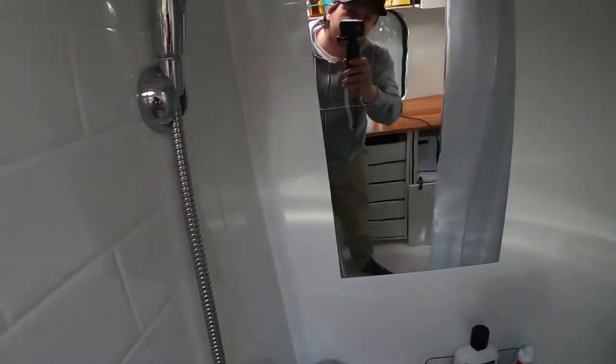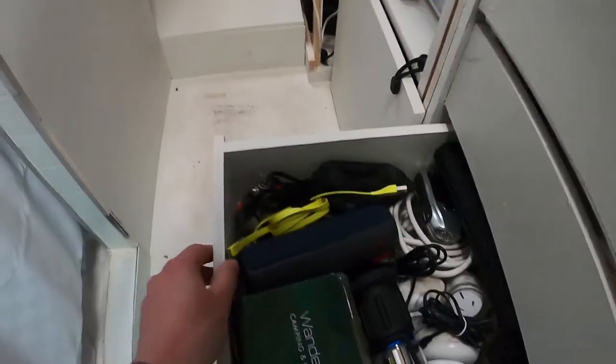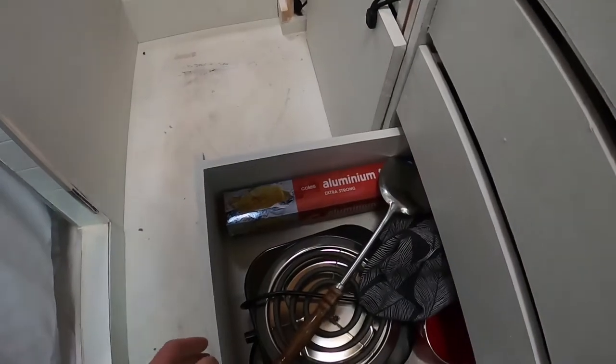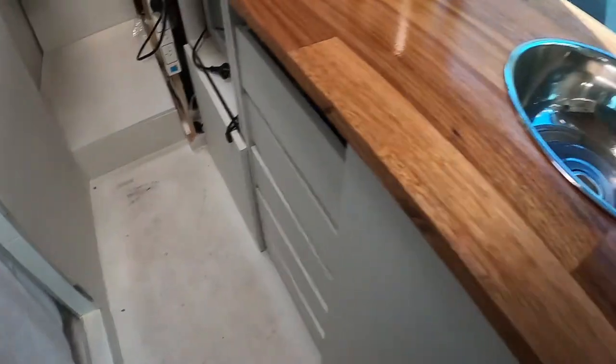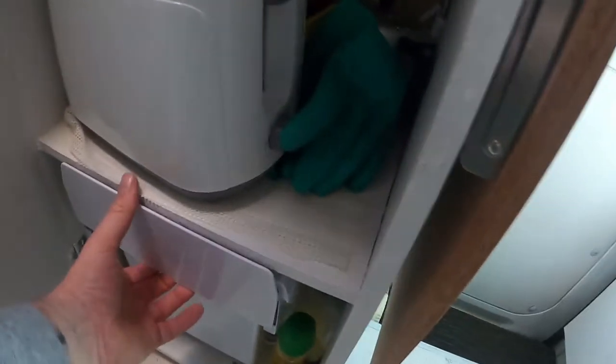I've got a full shower in this van — shower, basin, and a full cassette toilet. Just some storage in here — toilet paper, shampoo and whatnot. Just a shower curtain at this stage; I might put in a sliding door but I'm not sure yet if I'm going to like van life. Then there's storage for utensils, a couple of drawers, paper towels, all my electronics, aluminium foil, and more cupboard space with a toaster, pans, and a rubbish bin.